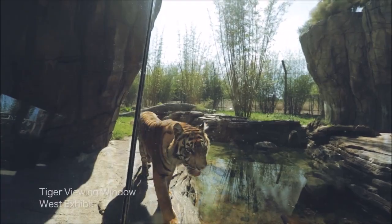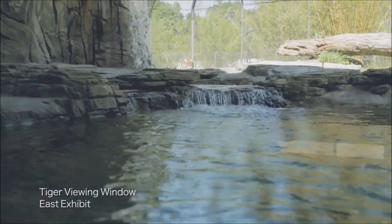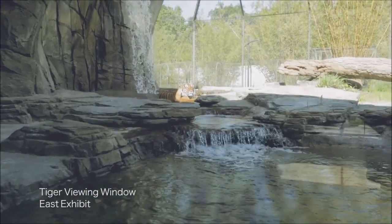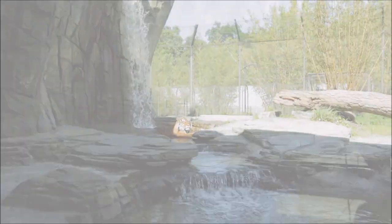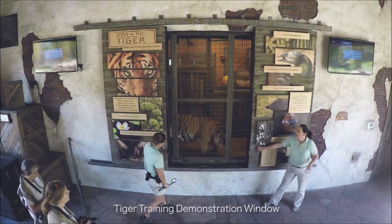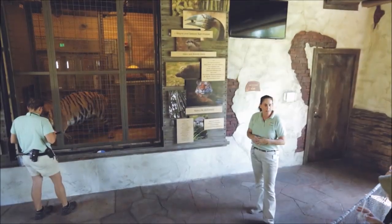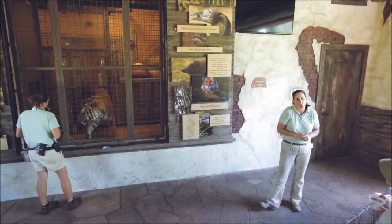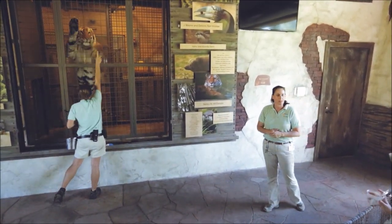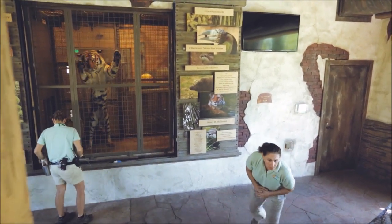Inside the climate-controlled Tiger Observatory, guests can get nose-to-nose with a big cat, watch the tigers lounge at the waterfall's base, or even see the cats enjoy a plunge in the deep pool. At select times, the large wooden doors featuring donor recognition are slid back to reveal a tiger inside the fortified training stage, only a few feet from the astonished guests. One keeper demonstrates training and conditioning while another interprets the activity and answers questions from the crowd.